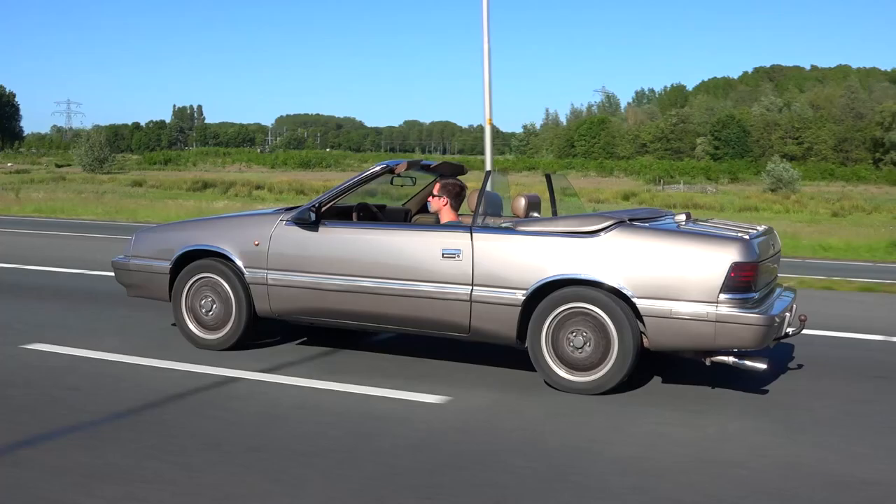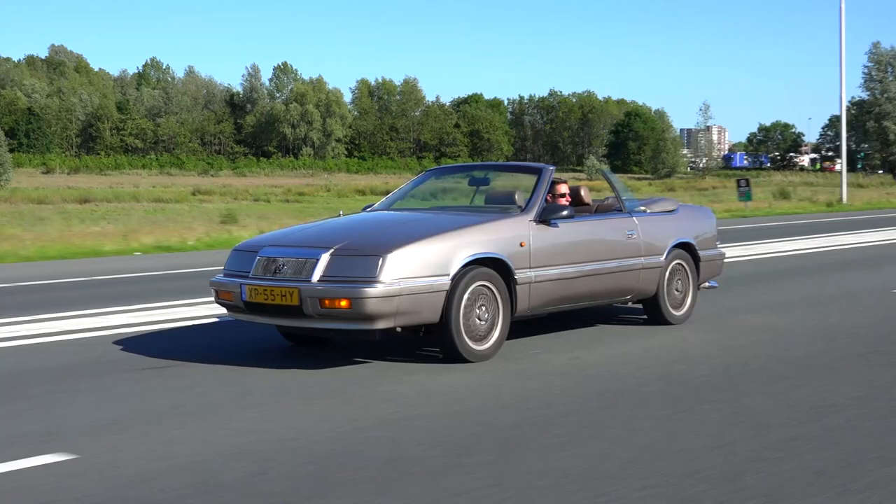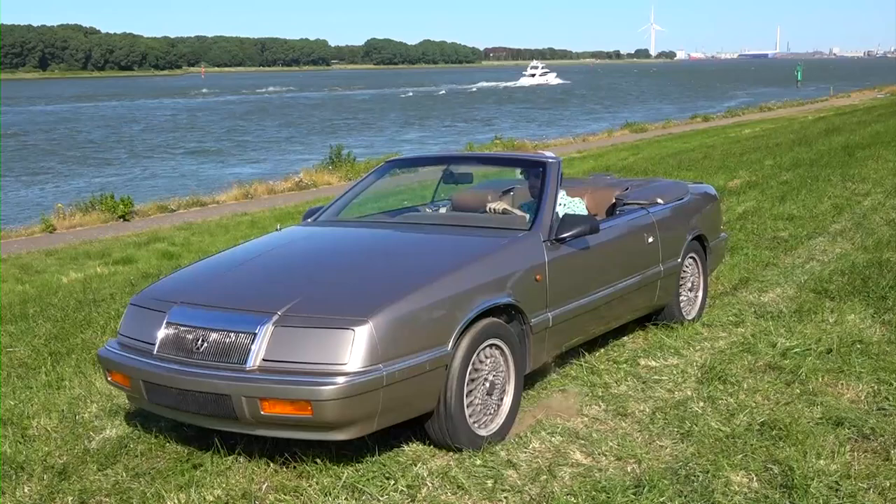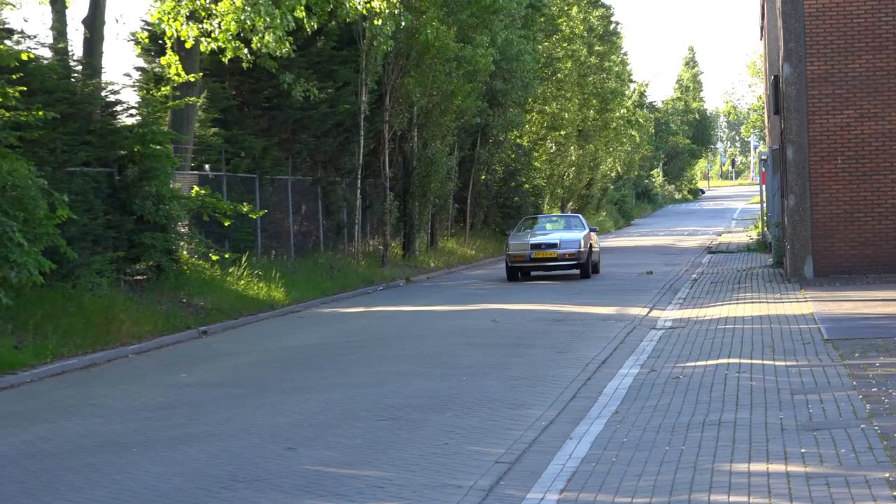Before you guys start complaining in the comments about having a hitch on a convertible, it works great for pulling your camper trailer. This LeBaron features Chrysler's early 2.2-liter turbocharged 4-cylinder engine paired to a 3-speed automatic, which provides plenty of torque to pull a trailer or to drive like a wild man.